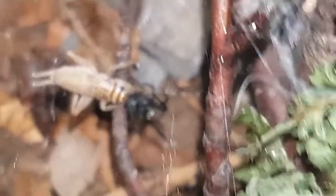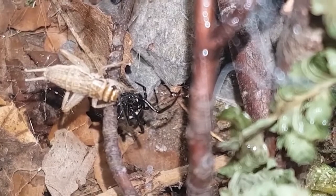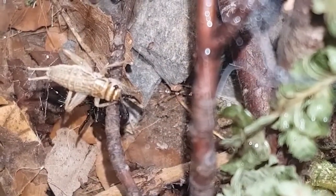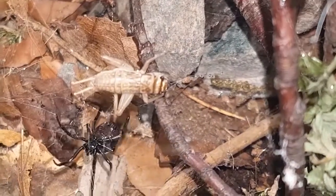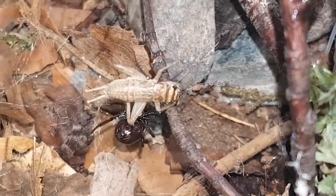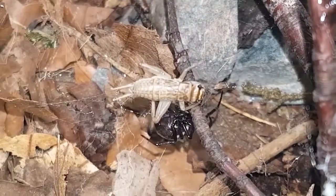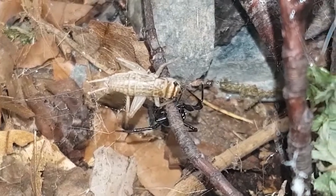One thing I find quite fascinating is the lack of actual information that people have on these. The general mass population see these as some form of prolific killing creatures, mostly due to mainstream media. What I wanted to do over the course of this video, as we watched this one and some of my smaller species being fed, was provide some information that could hopefully help change people's opinions on these.